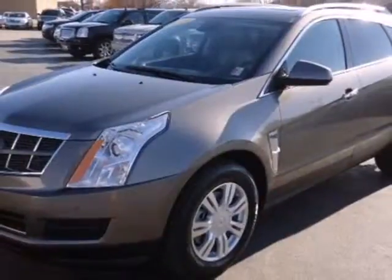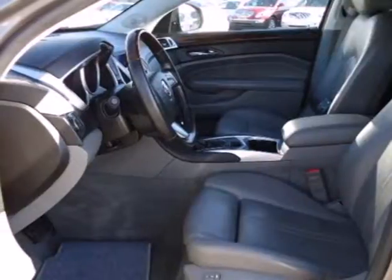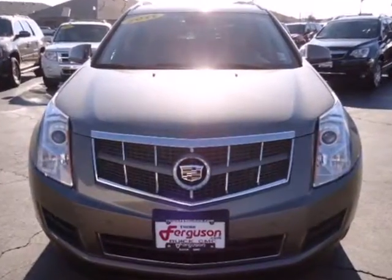Cadillac has always been synonymous with excellence, and the acclaimed SRX carries on that tradition as the top-rated luxury crossover in its class, second to none. Come on in today and see it for yourself.